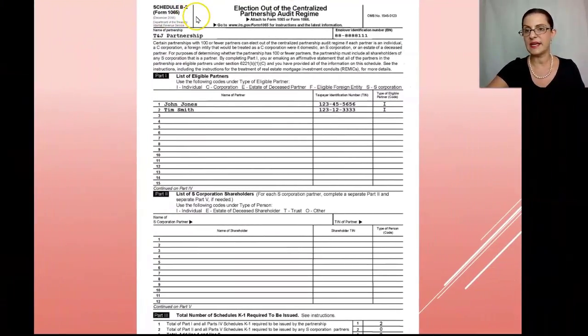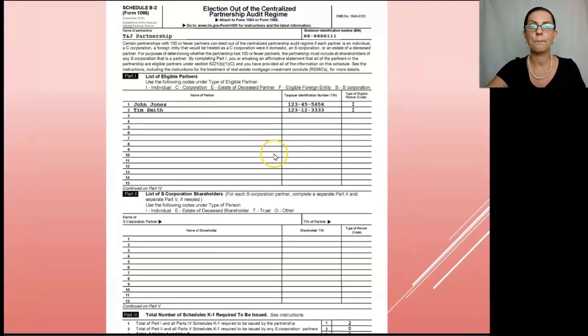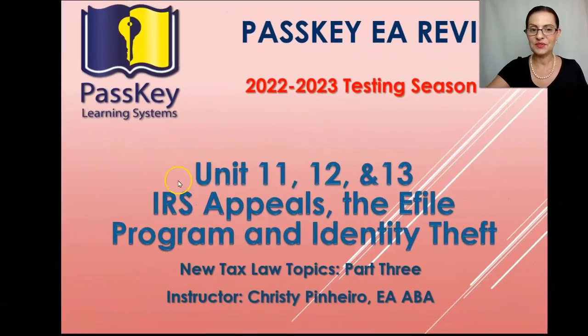Schedule B-2 is the form used to make the election out of the Centralized Partnership Audit Regime, attached to Form 1065. Every partnership that can opt out should do so — it must be elected every single year. The schedule lists each partner's taxpayer identification number, whether it is an entity or individual, and the type of eligible partner — for example, the partner code 'I' for an individual taxpayer. That concludes Unit 10; the next units cover IRS appeals, the e-file program, and identity theft.